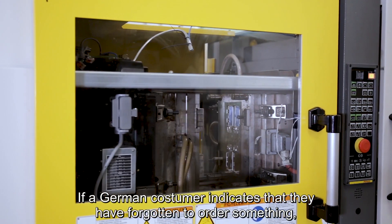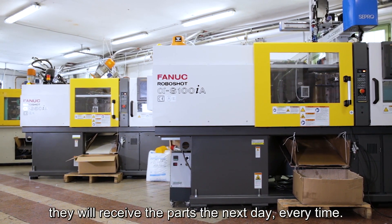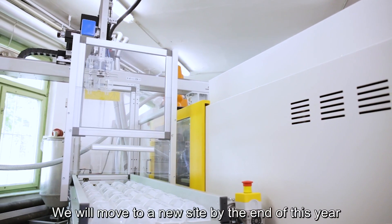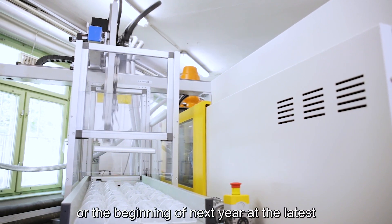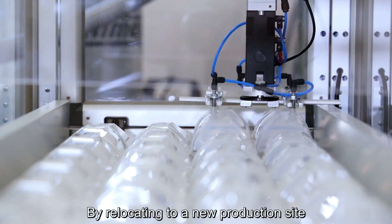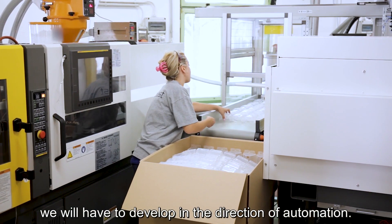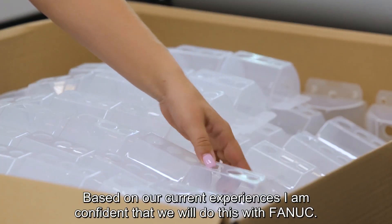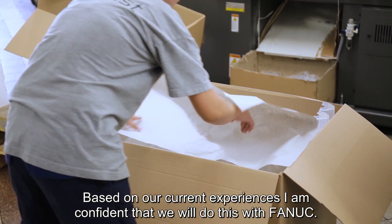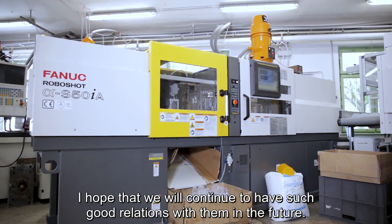If a German customer indicates that they have forgotten to order something, they will receive the parts the next day, every time. We will move to a new site by the end of this year or the beginning of next year at the latest. By relocating to a new production site, we will have to develop in the direction of automation. Based on our current experiences, I am confident that we will do this with FANUC. I hope that we will continue to have such good relations with them in the future.